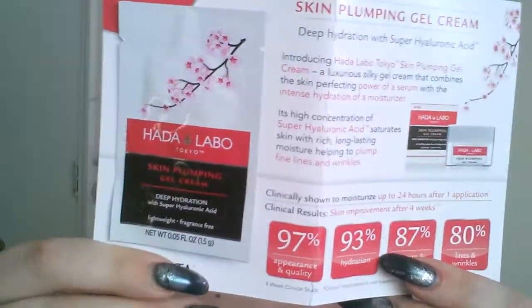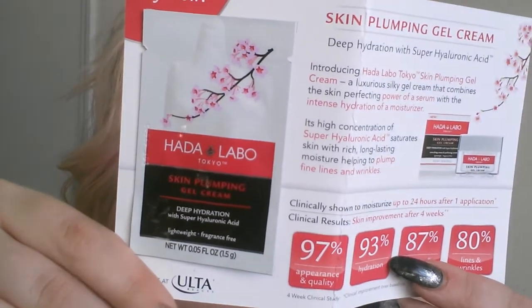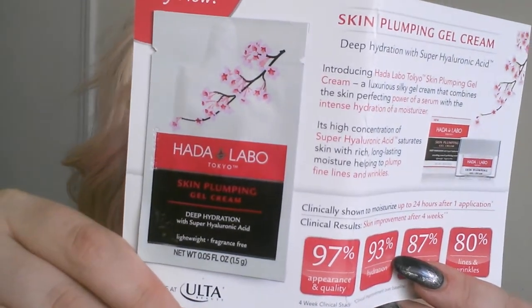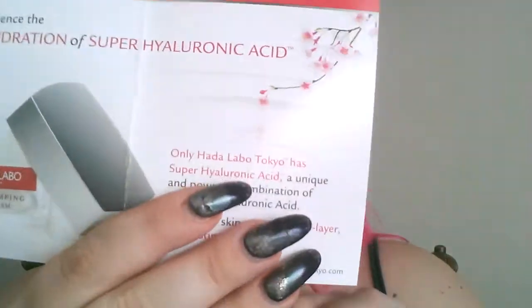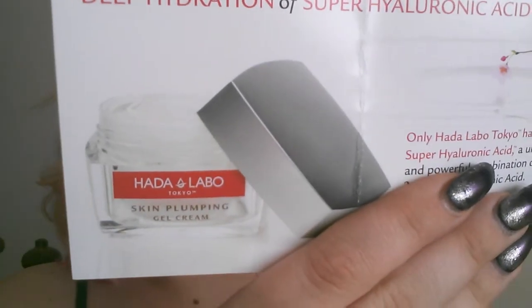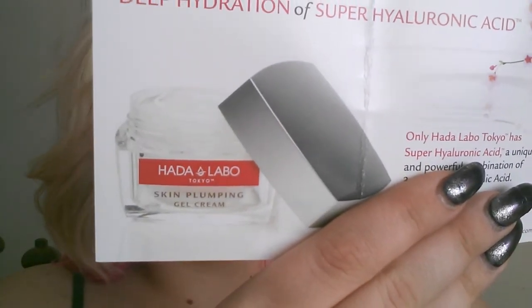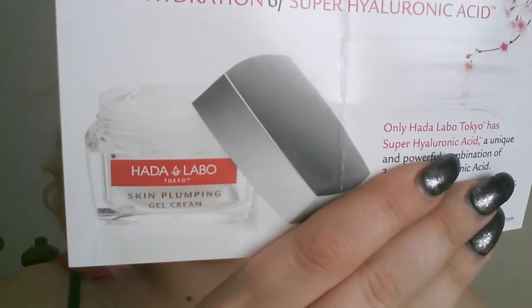This is the Hada Labo Experience the Deep Hydration Super Hyaluronic Acid. It came with this little card showing what it does — 90% improvement in appearance and quality: hydration, texture, elasticity, lines, and wrinkles. This would be interesting to try.